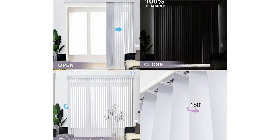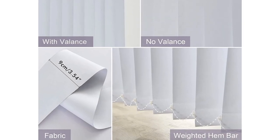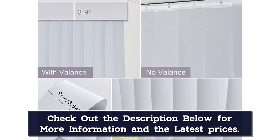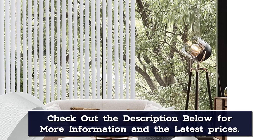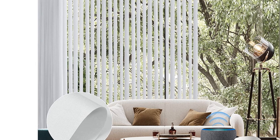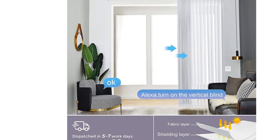The motor has to be plugged into an outlet to operate, so you'll have to consider the placement and visibility of the power cord, but you can choose which side you want the motor to be on. You also choose which side the blinds start from when fully open, unless your installation is wider than 102 inches, in which case they'll come from both sides and meet in the middle. You don't need a hub to use the app, and you can issue voice commands to Alexa and Google Assistant if you have a compatible device. You can set open and closed schedules with the app, which is plenty of automation for vertical blinds.